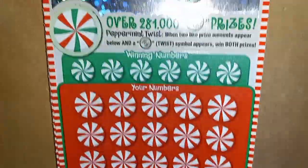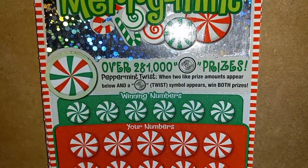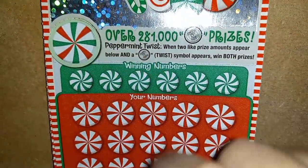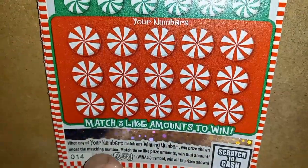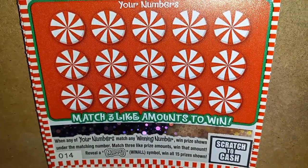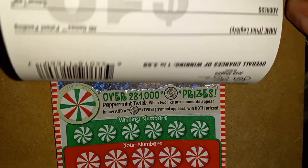We're going to start with ticket 14 here. On this one we're looking for the peppermint twist symbol. If we see that, that's a win if we match two like amounts down here and it's at least a double up. It is a number match — we match three like amounts, win that prize. And if we find the Mary, that's a win all 15 prizes. Odds of this one are 1 in 3.68.